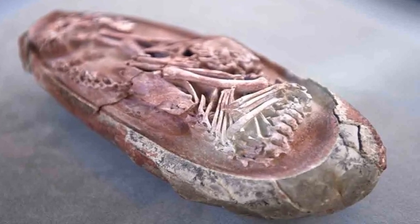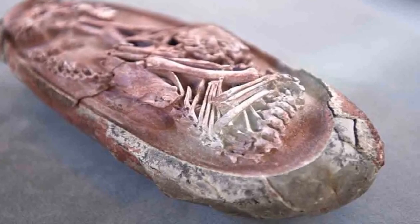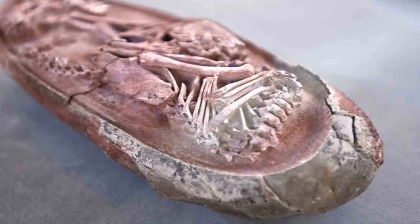Paleontologist Professor Steve Brussate, who was also part of the research team, tweeted that it was one of the most stunning dinosaur fossils he had ever seen and that the embryo was on the brink of hatching.